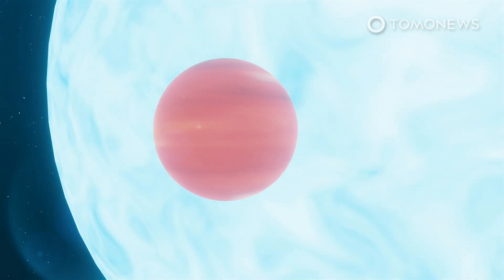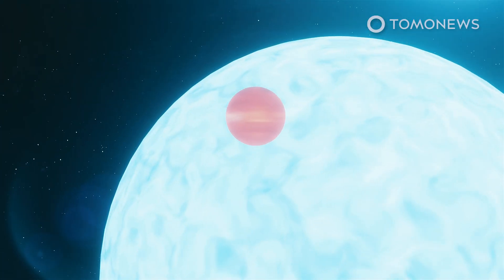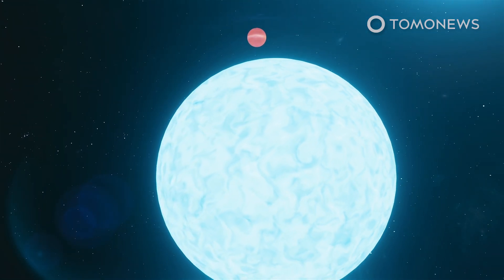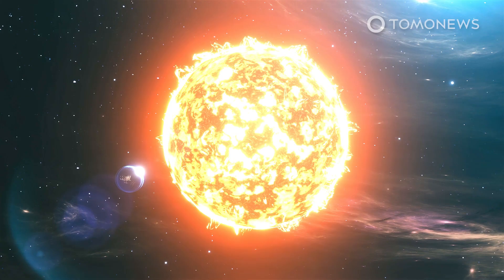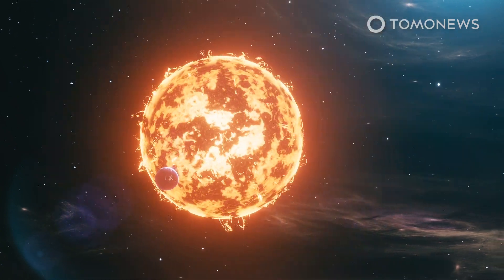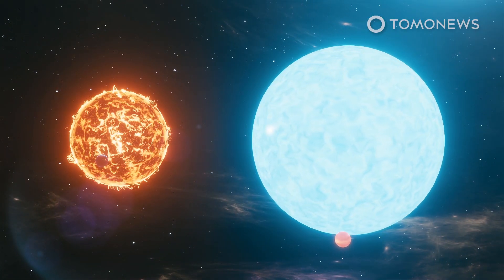The first extrasolar planet that CHEOPS has focused on is called WASP-189b. This planet was first detected in 2018. It's a gas giant like Jupiter and it's situated 322 light-years away — that's more than 3,000 trillion kilometers from Earth. CHEOPS found that WASP-189b is about 22,400 kilometers in diameter, almost 1.8 times larger than Earth and 1.6 times larger than Jupiter.